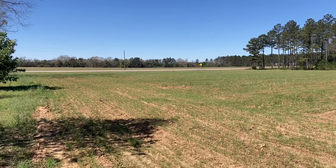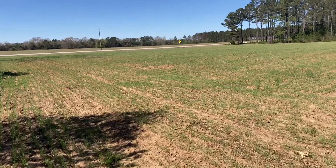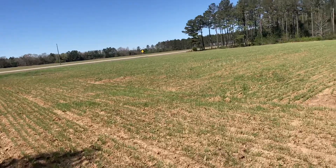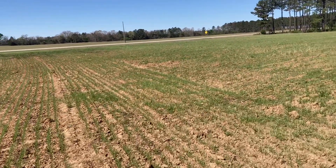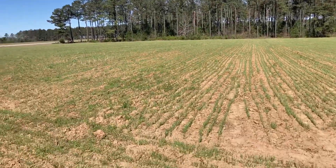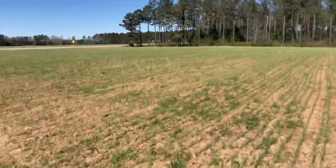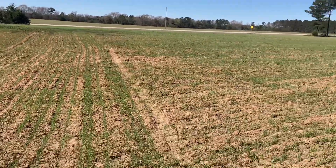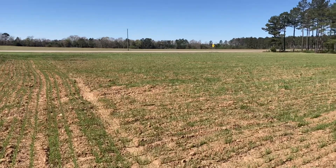In the previous video I talked about how I wasn't sure if this rye would make it since it was planted so late. I cannot believe how fast this stuff came out of the ground — it's already a couple inches, maybe three inches tall. Cannot believe how fast this stuff has grown.